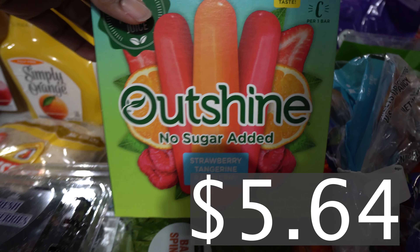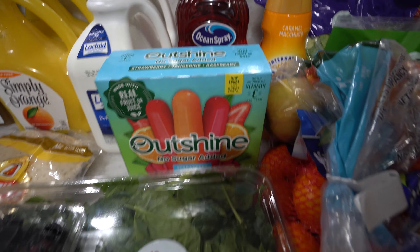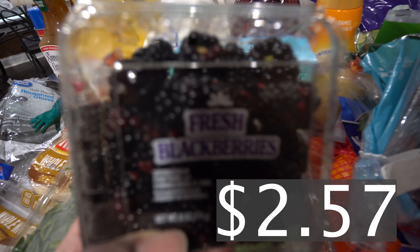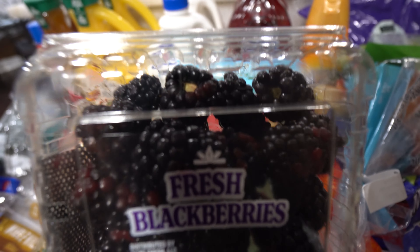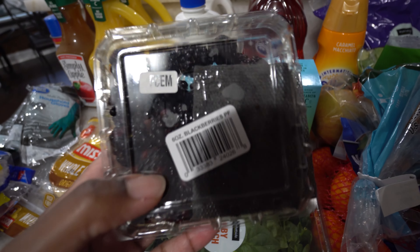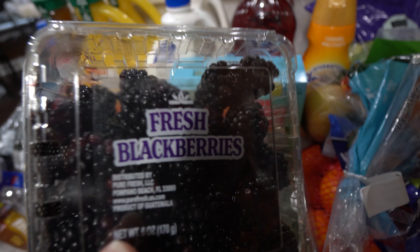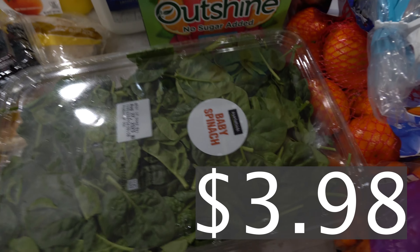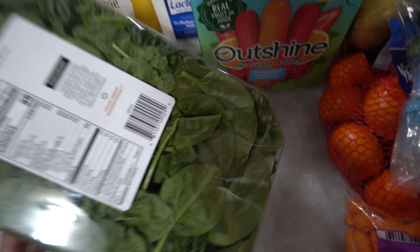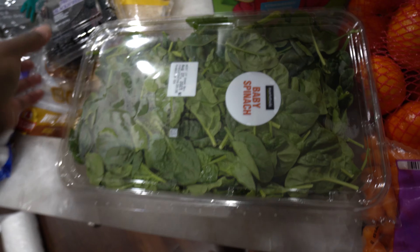We got some Outshine popsicles for the kids — 12 count, so good. We got some fresh blackberries. I don't know when the last time I bought blackberries was, so we're going to wash these and try them. Make sure y'all are checking your produce really good and washing them really well. And we got some baby spinach — always getting the baby spinach, it's the big pack. These don't look too bad. I'm going to wash those and get them in a container in the fridge.